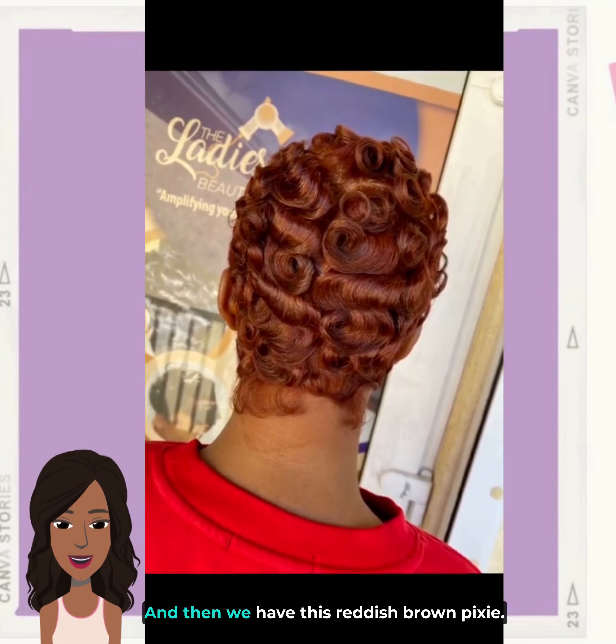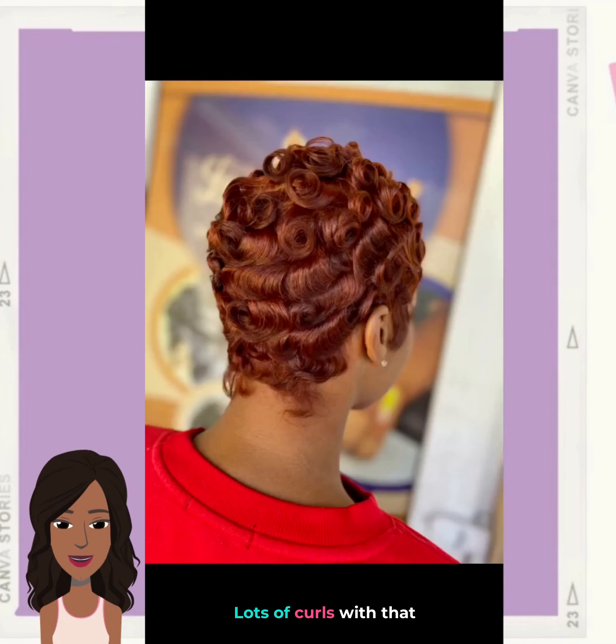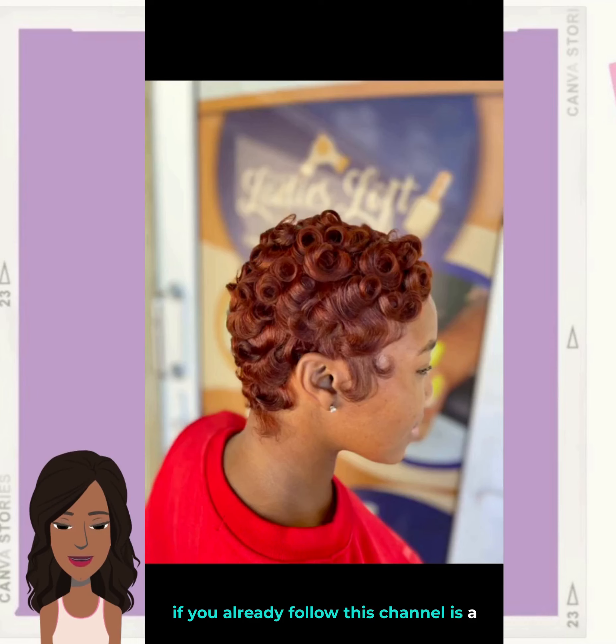And then we have this reddish brown pixie — lots of curls with that one, long sideburns. Just to let you guys know, if you already follow this channel, long sideburns are a huge trend we're seeing right now.